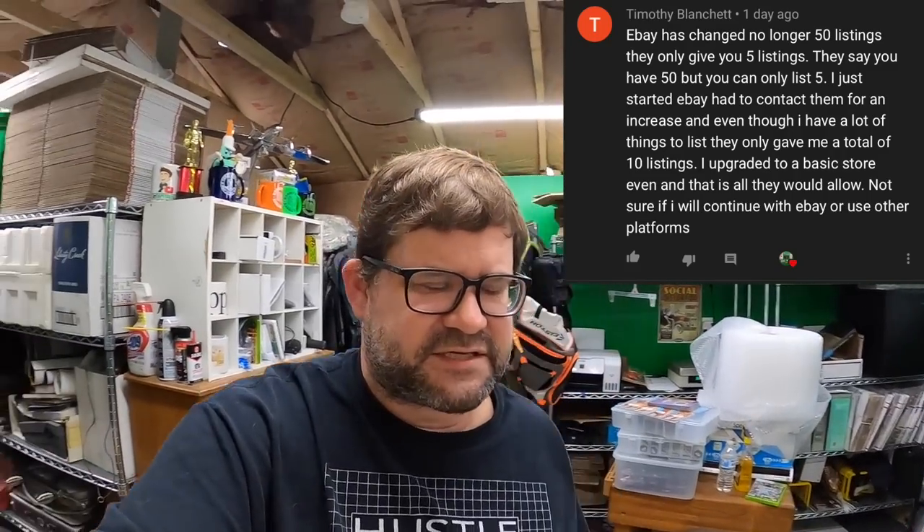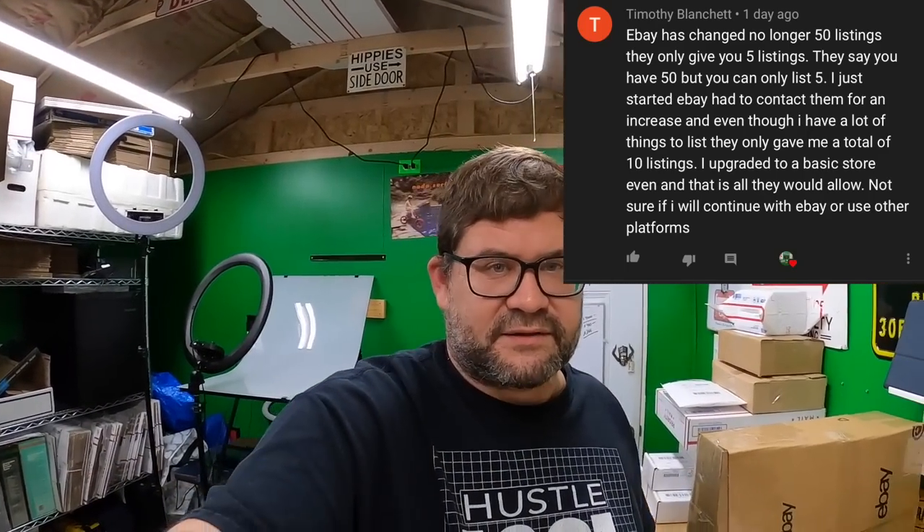Timothy says eBay has changed — they only give new sellers five listings even though they say 50. Yeah, Timothy's talking about the restrictions placed on new sellers. My second account started with 10 listings for $500 or $1,000 and then they'd bump it up periodically. It doesn't take long — if you're selling decent stuff that turns over quickly, those limits will be raised within months and you'll be as high as you need to be.